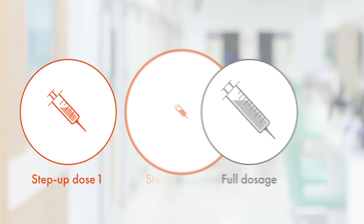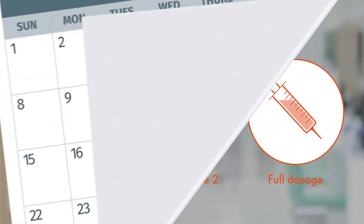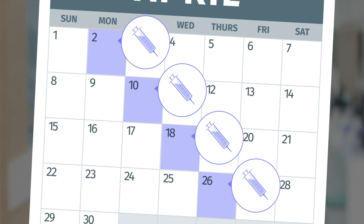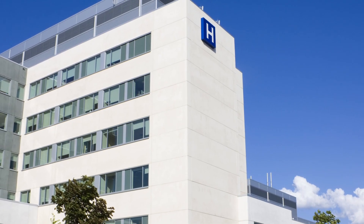Before receiving the full dosage of Tecveli for the first time, you would receive two step-up doses of increasing concentration in the hospital, with at least 48 hours of monitoring after each dose. The initial process requires a hospital stay. After the two step-up doses and the first full dose, Tecveli can be given in the outpatient clinic once a week.